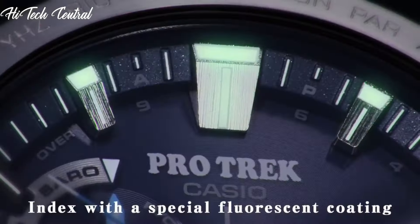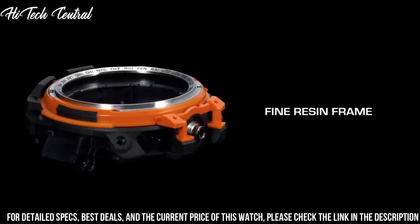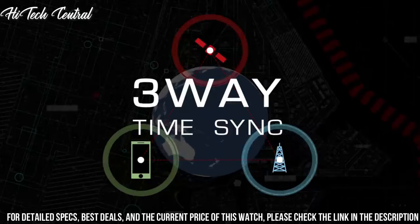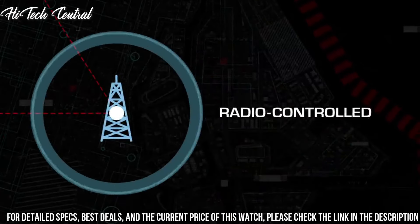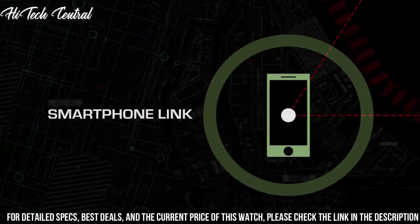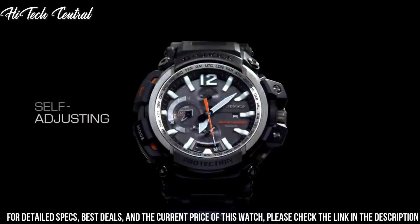Number 10: Casio G-Shock GPW-2000 Gravity Master. Dial type: Analog, with luminescent hands and markers, date display at the 3 o'clock position, scratch-resistant mineral crystal, screw-down crown, solid case back, round case shape. Case size: 66 x 57.1 mm. Case thickness: 18.2 mm. Buckle clasp. Water resistant at 200 m / 660 ft.